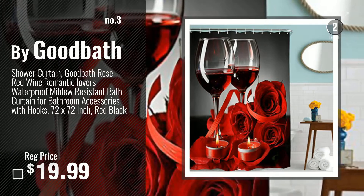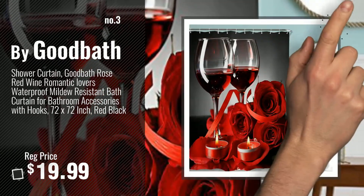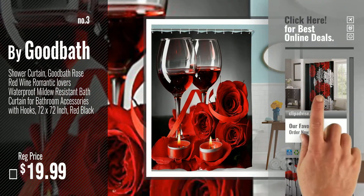Number 3: Buy Good Bath. Get your favorite shower curtain now. Just click this circle in the corner.